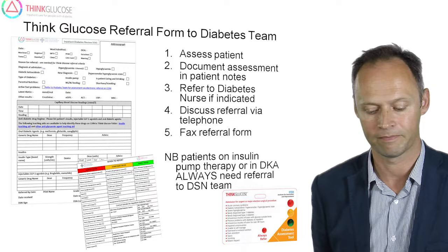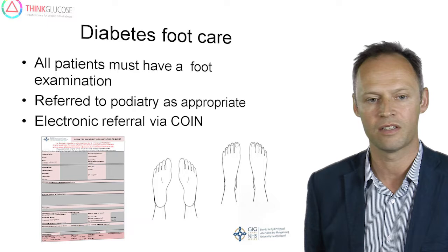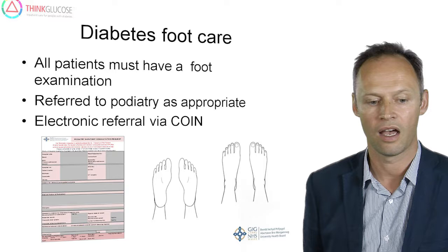All patients with diabetes should have a foot examination when they present to hospital. If there are problems with the feet, or patients develop ulceration, these should be referred for podiatry input. There is an electronic referral form available on the COIN network to facilitate this process.